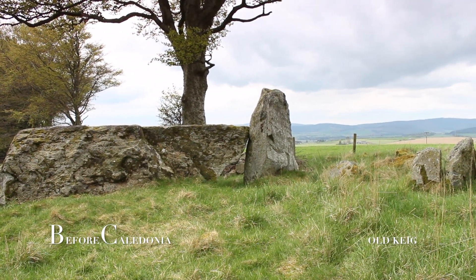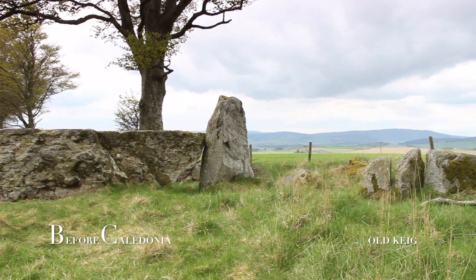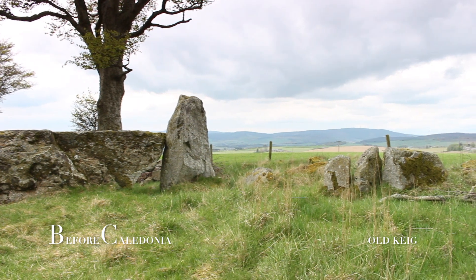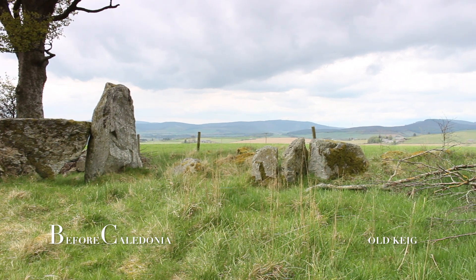The huge megalith recumbent stone is the biggest in Aberdeenshire, weighing in at 53 tonnes. This was a monumental feat of engineering for our Neolithic ancestors from 3000 BC.